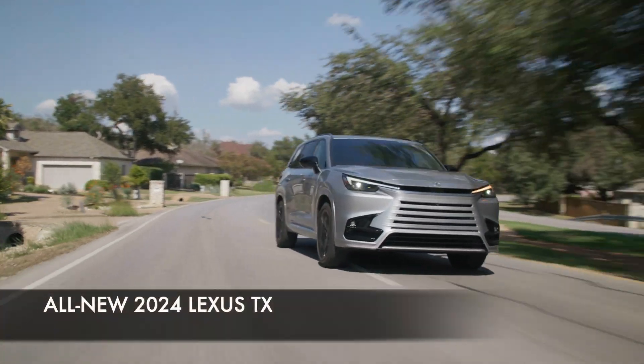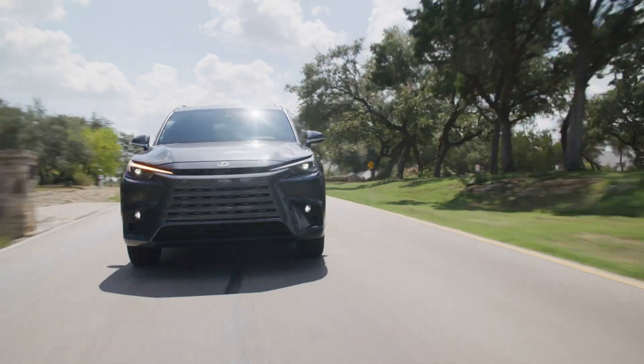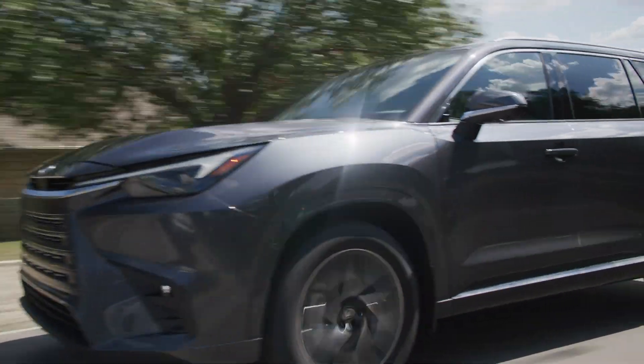I'm really honored to be at the Lexus TX event with Naohisa Hatta-san, who is the chief engineer for the new Lexus TX. He was also very much involved with the product development of the previous Lexus RX models for more than 10 years. We're here in Austin, Texas, to talk about the TX and the driving feel, but I'm more interested in finding out about Hatta-san's perspective on how this product was designed.